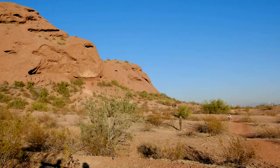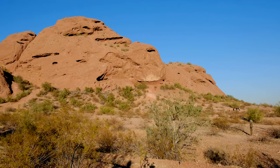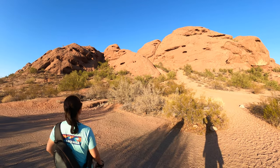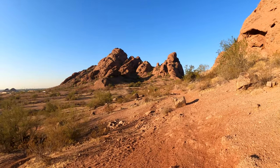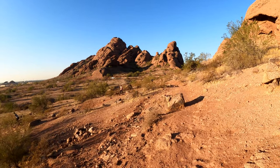We're here at Papago Park to climb some buttes — or as everyone likes to call them, butts. They do kind of look like butts, you know? We're here slightly before sunset. Nice weather, very nice weather. I think today's been the warmest day so far on our trip — it's like high 70s, so it's been really nice.